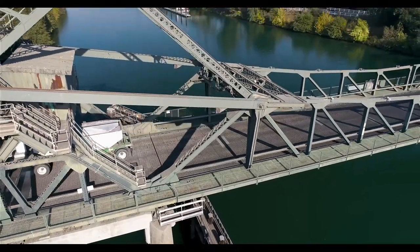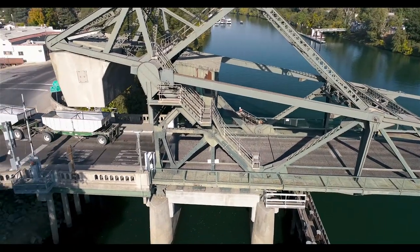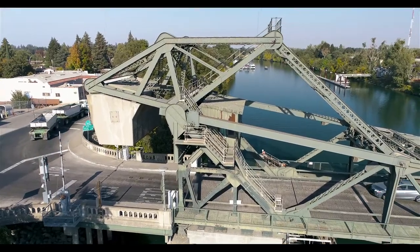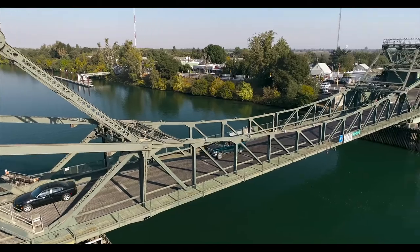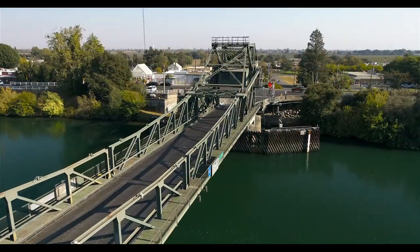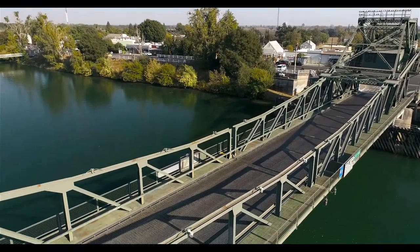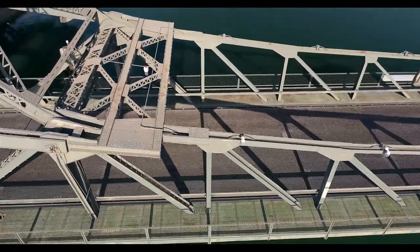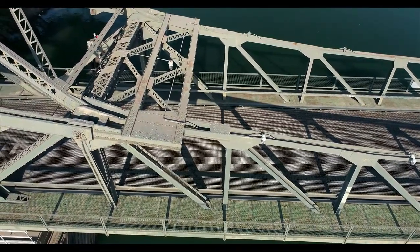I'm not sure which one the control house is. There are three structures on this bridge — there's the one you see here and two at the other end. I'm not sure which one is actually where the control operator sits. As we pan down, you can see two other structures there. I would imagine it's the one up over the road there because it has windows — it helps when you're operating a bridge to have windows, I imagine.